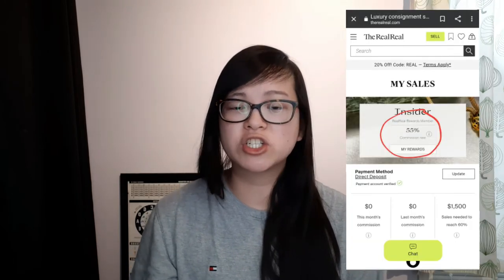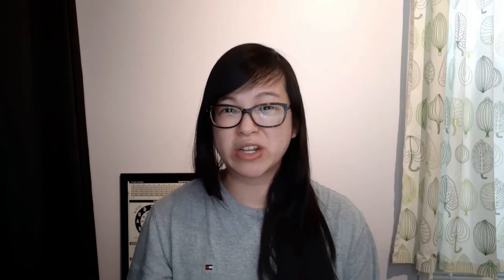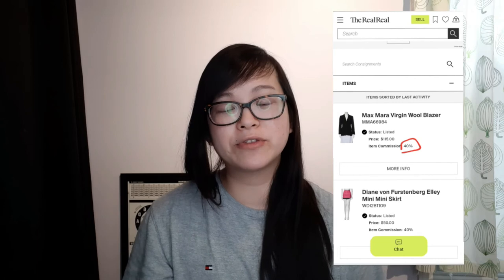Now that my items are accepted, they continue to price them based on what similar items are selling for on their website and then photograph them. As for the commission rates, when I first created an account it said my rate was 55%, but when I actually see the items currently listed, it says I'm only going to get 40%. I believe the more you consign with them, the higher the commission rate — you have to meet a certain dollar amount to move to the next level.